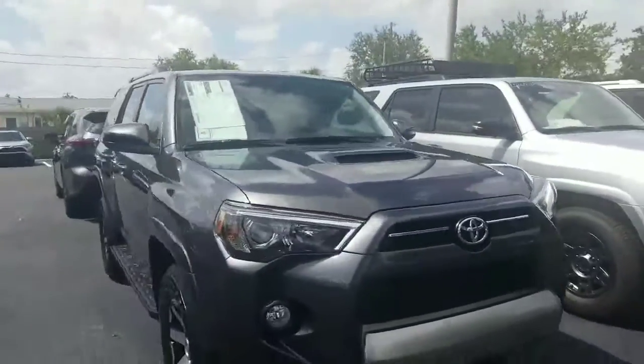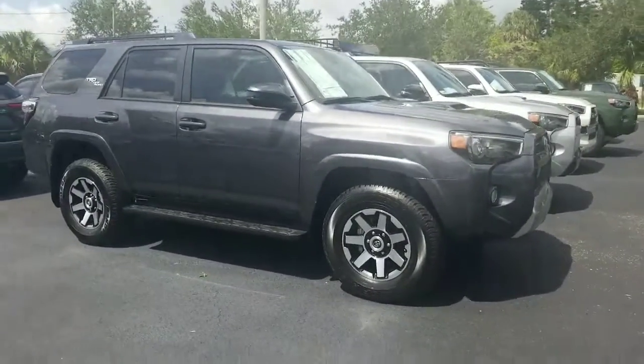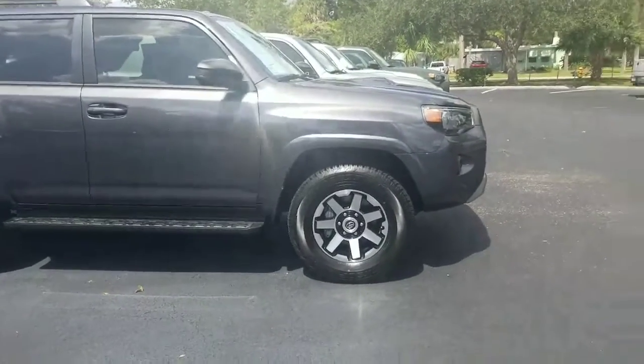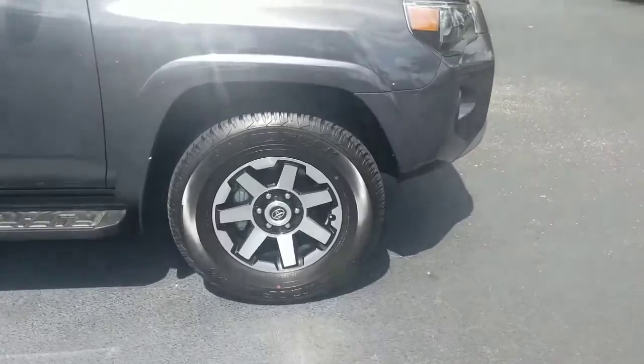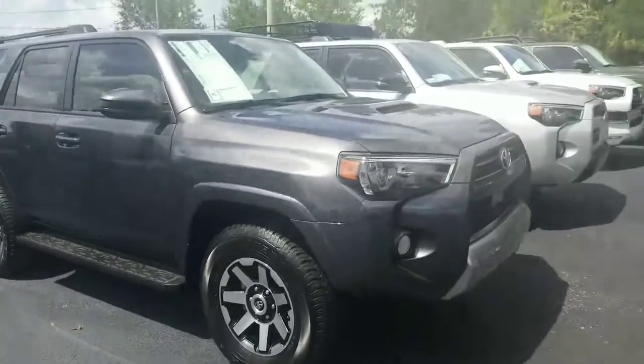Then of course we have the off-road which is going to give you a rock crawl assist as well as the wheels that come with the off-road edition, which are specific to the off-road. A lot of people will buy this vehicle just for that style wheel.